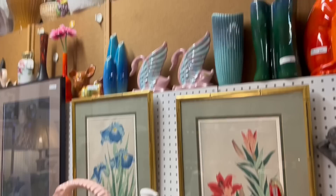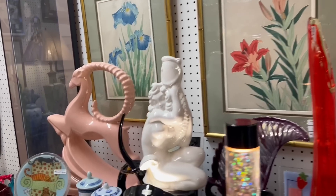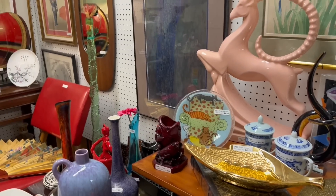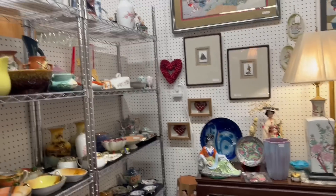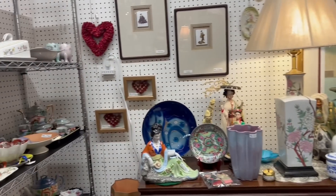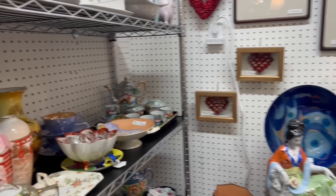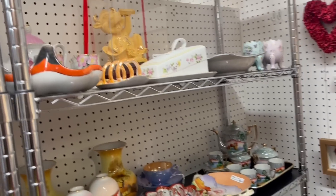I know somebody who would freak out over that — they've probably already seen it though. There's a lot going on in here. Okay, so it's not the vendor. I'm going to go to Pine Hills next and I'm really hoping I don't leave with something crazy. Last time I left with a really epic basketball lamp.